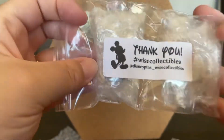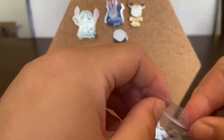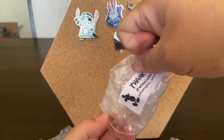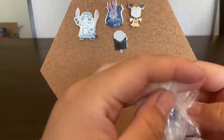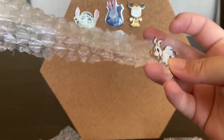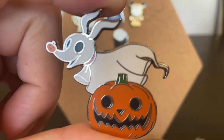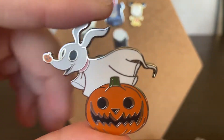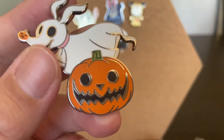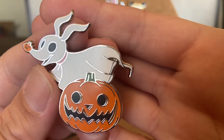And then from the same person — thank you, Wise Collectibles — let me open this one. Oh yes! Zero! Oh my gosh. This is from the Disney Parks pack that they have right now. They have a pack of four Nightmare Before Christmas pins — one is Oogie Boogie, one is Jack, one is Sally, and this one is Zero. I didn't really want the whole pack because I just wanted Zero, so I'm glad that I purchased it separately. This is so cute — I'm so happy to have this. Now I don't have to buy the full pack.